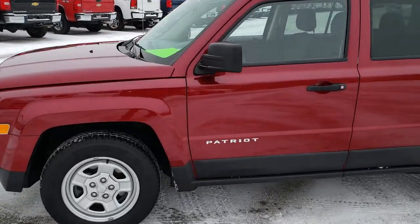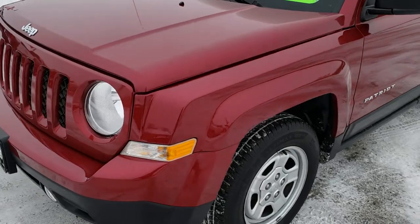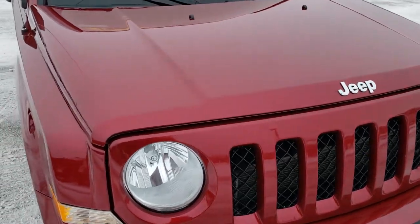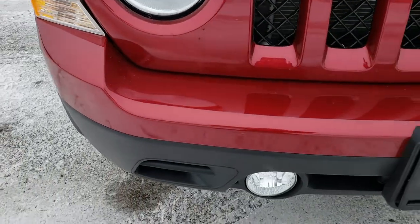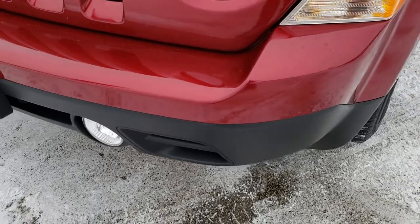This is stock number 9J192A. We are here at Summit Automotive in Fond du Lac, Wisconsin, your new and used Jeep headquarters. Today we are checking out this super clean 2014 Jeep Patriot Sport. This vehicle has the 2 liter 4 cylinder motor. From this HD video you will be able to tell that this Jeep is extremely clean all the way around.